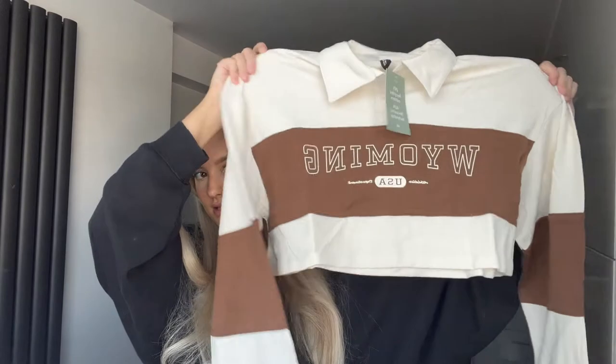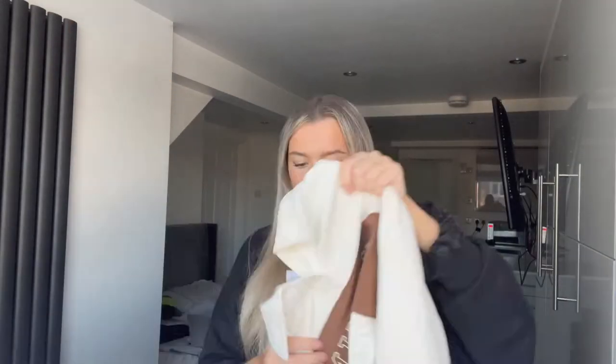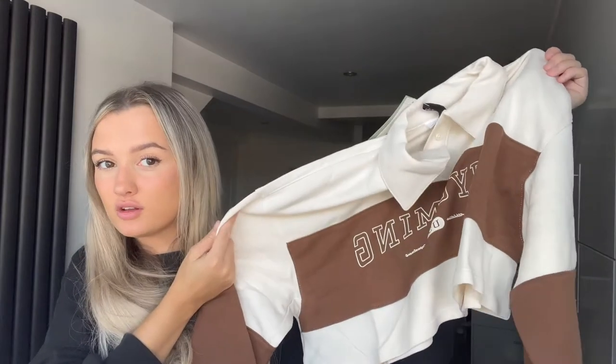So the next thing I got was this casual kind of shirt. It says 'Wyoming USA' on it. This would look great with a pair of jeans as you're going out for your day or going to uni. Let me just do it up — look at the sleeves, they've got this bit of brown detail.